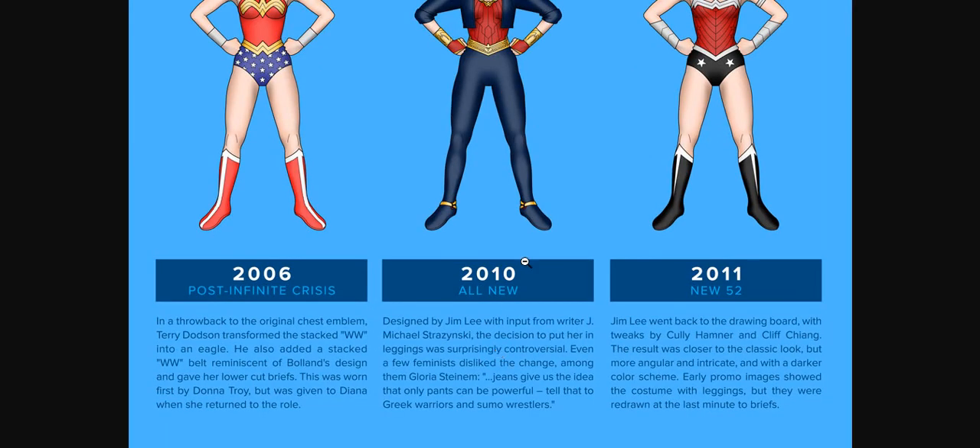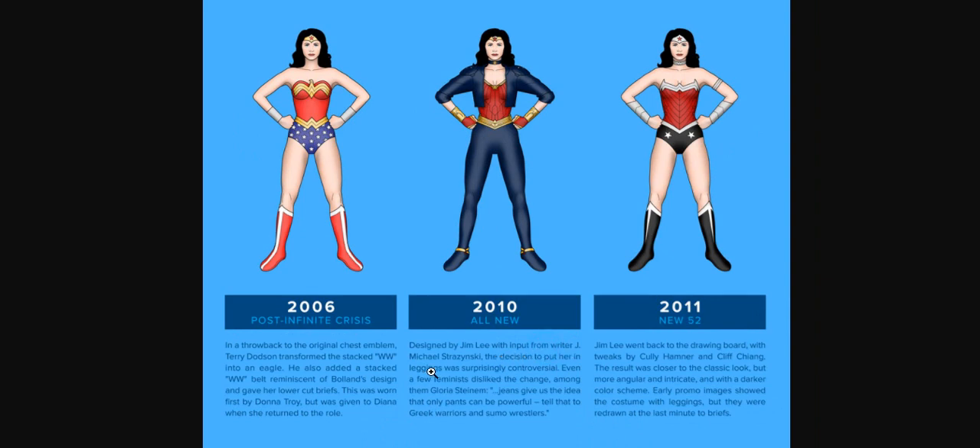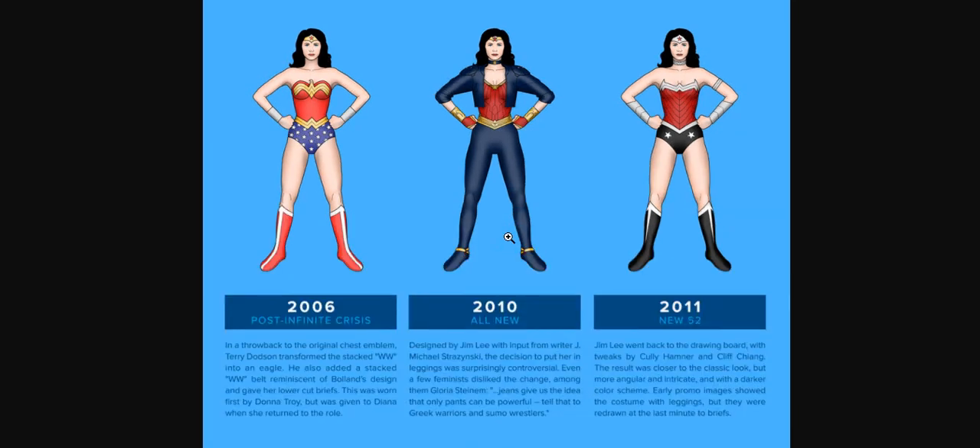In 2010, I like this style actually — designed by Jim Lee with input from writer J. Michael Straczynski. The decision to put her in leggings was surprisingly controversial. Even a few feminists disliked the change, among them Gloria Steinem, who said, 'Jeans give us the idea that only pants can be powerful.' Tell that to Greek warriors and sumo wrestlers. But honestly, I like this design — it feels pretty powerful as well.